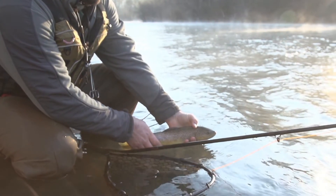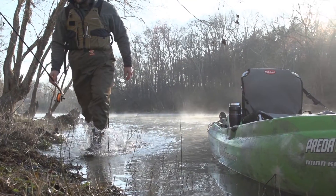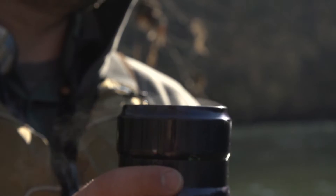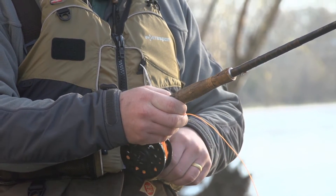Any other time I've ever fly fished out of a boat, it's been very difficult to maneuver, especially when I'm by myself. You always have your hands full trying to move this and that and you just can't ever get the fly cast correctly. This foot control rudder system on the Predator XL with the Minn Kota is just an unreal combination — it helps me get where I need to go to present that fly.